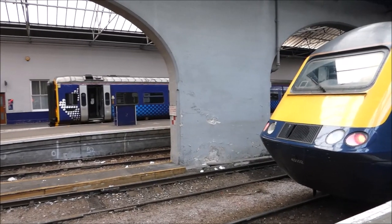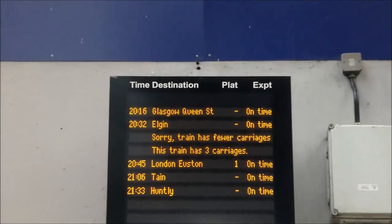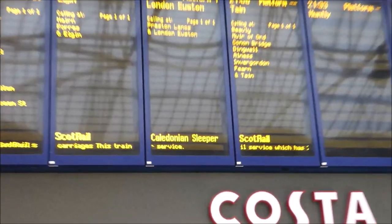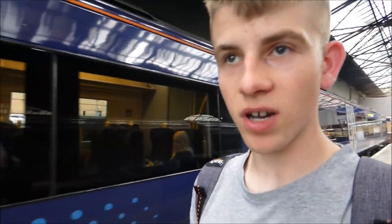Now we're in Inverness — this is our train we've just been on, and one more train to go. We've got about half an hour here, and then we'll be on our final train down to Kingussie. This is our last train of the day — it's going to take us to Kingussie, eventually going all the way to Queen Street in Glasgow, but we're not going that far. We're just going to get some photos of the HST before we board our last train.